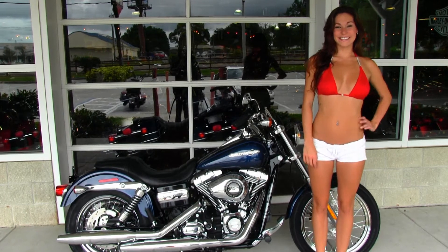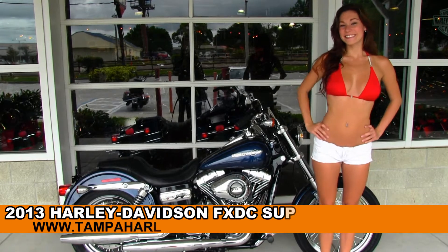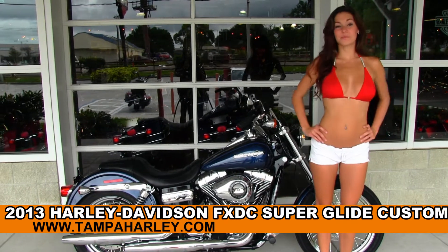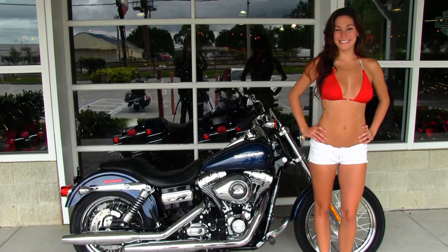Welcome everyone to the world famous Gulf Coast Harley-Davidson. For your viewing pleasure we have Bree showcasing our bikes, and she's showcasing for us today this cool brand new 2013 Superglide Custom.